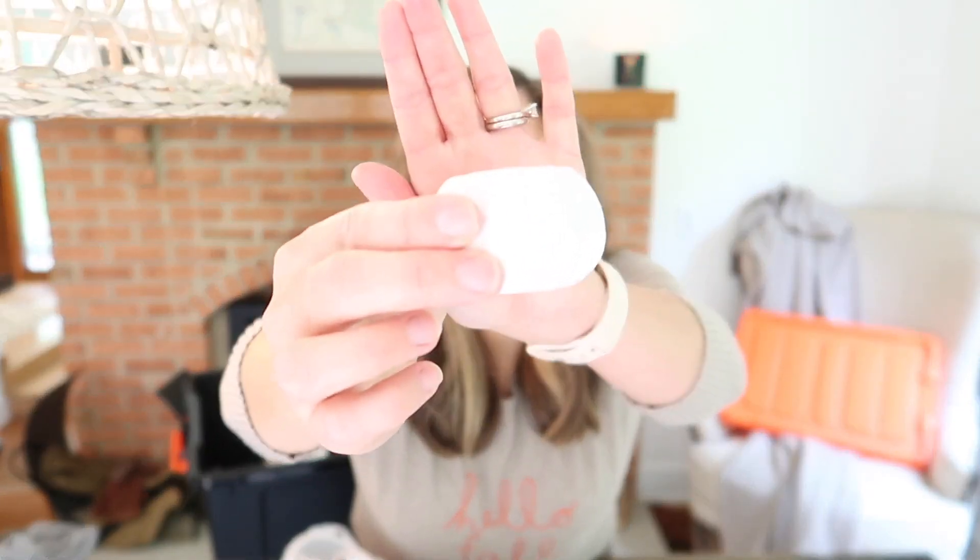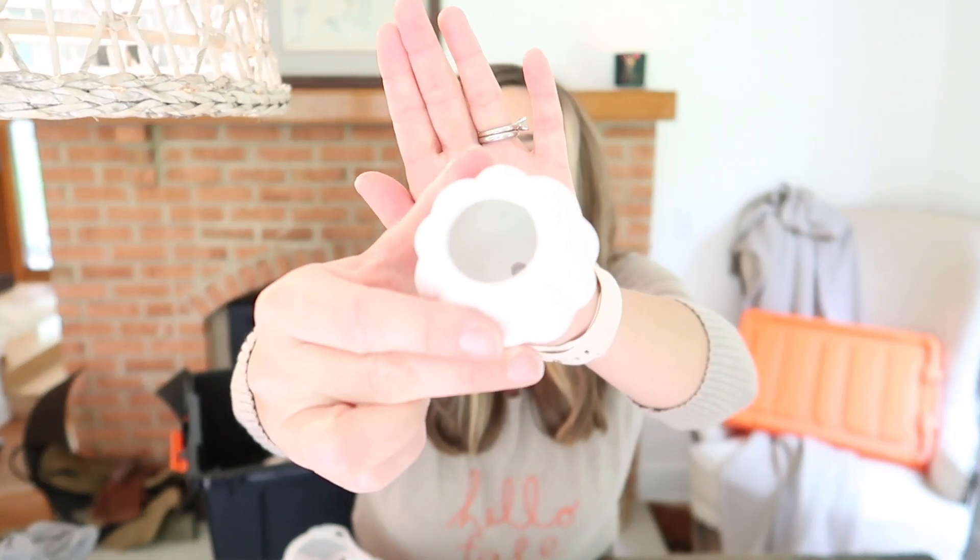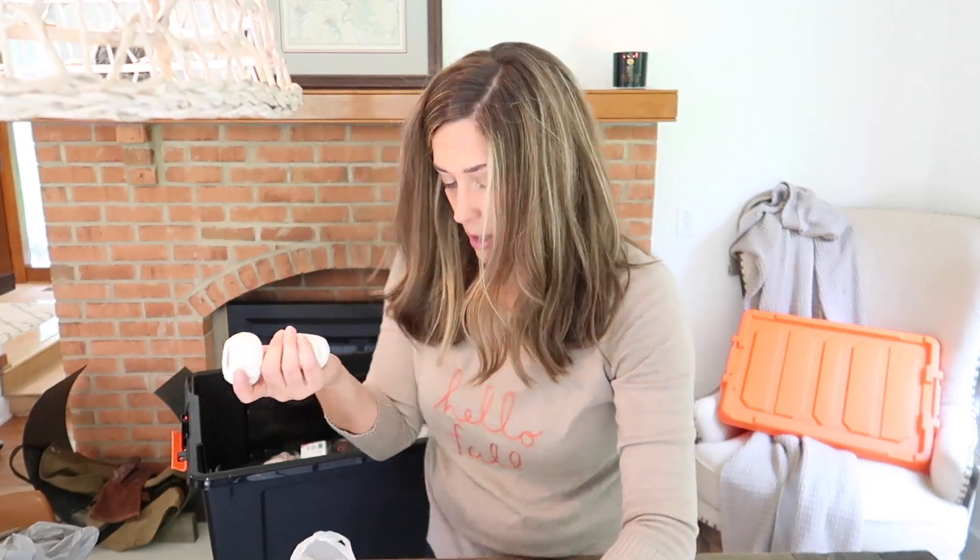Another dollar spot — these three little ones were a dollar each. They say planters, but I was thinking they could be like little candle holders. They're kind of rough, so I was thinking she could paint these — would be really cool for her to do.